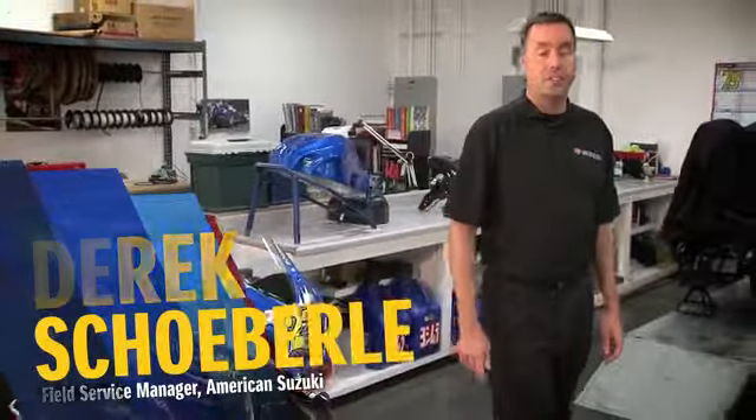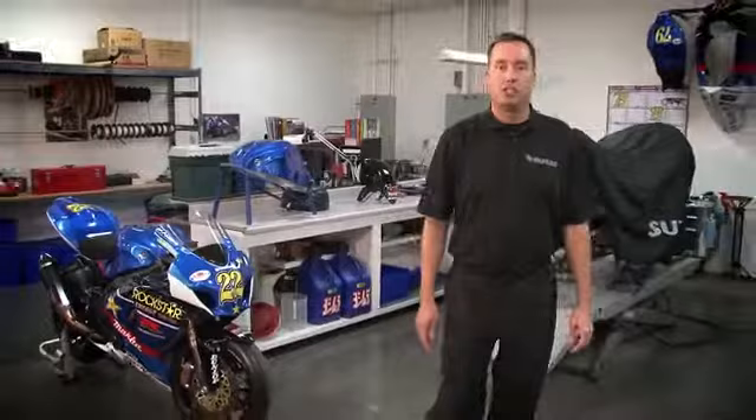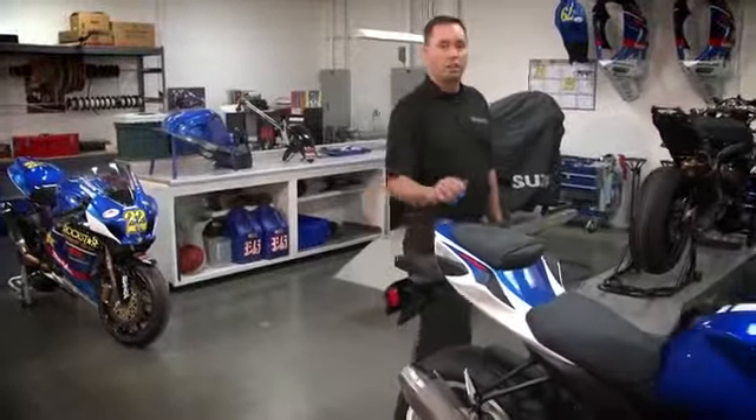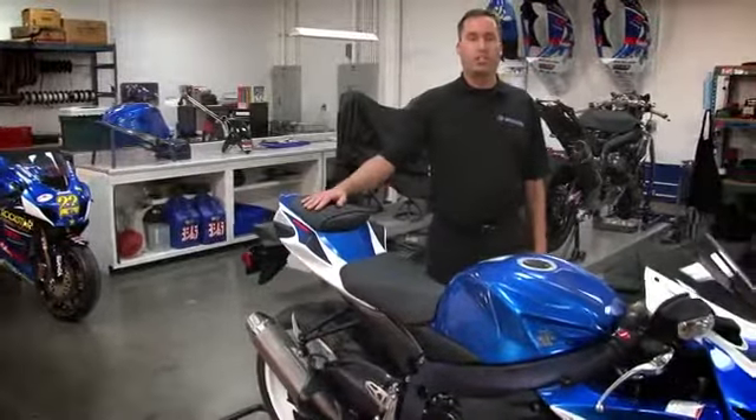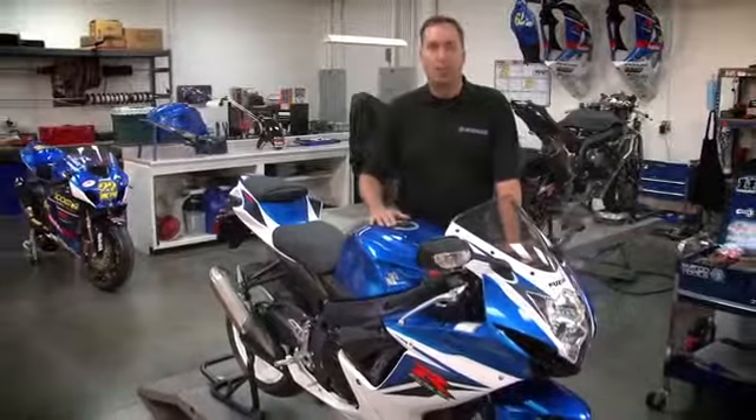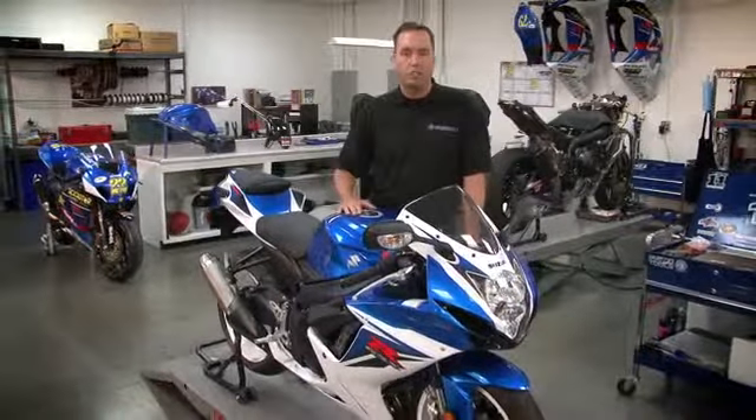Hi everyone, I'm Derek Shaberly, Field Service Manager with American Suzuki and test rider for the new 2011 GSX-R600. Today we're at Suzuki Yoshimura Race Shop to take a close look at Suzuki's brand new class-leading GSX-R and will focus on all the major changes that make this the hottest sport bike in the 600 class for 2011.